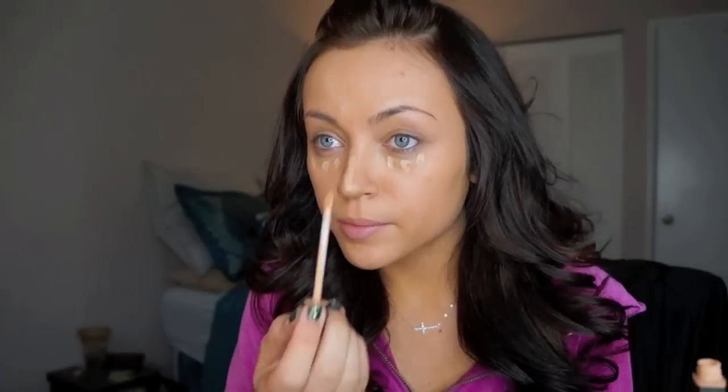The first step in getting the Victoria's Secret look is creating a flawless face. I have a separate video on this, but here I am using L'Oreal True Match Lumi Healthy Luminous Foundation in the shade W6, and just applying it all over my face. Now I'm just taking concealer — this is Maybelline's Fit Me Concealer in the shade Medium — and I'm using this to brighten up underneath my eyes.